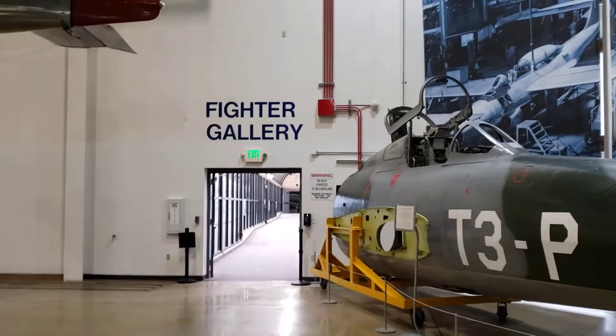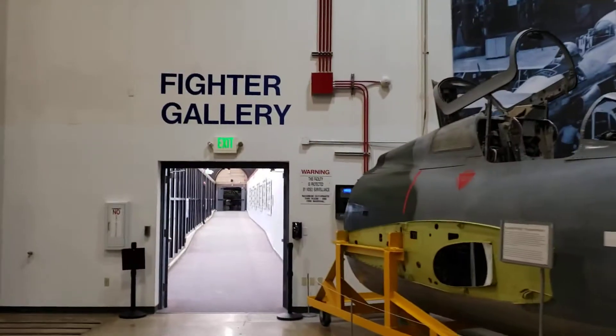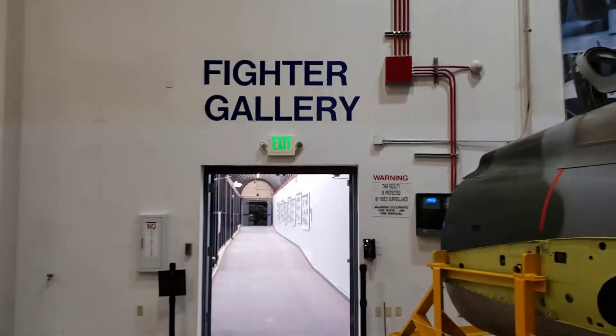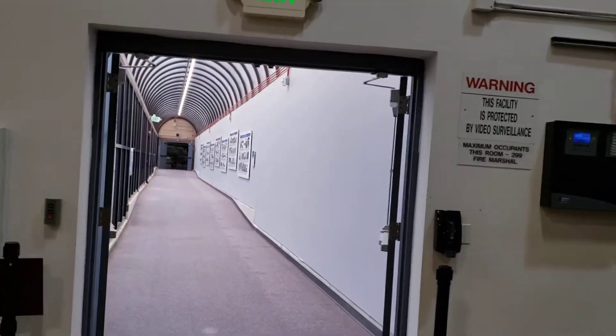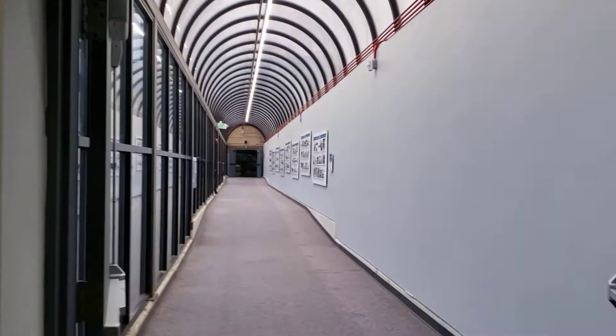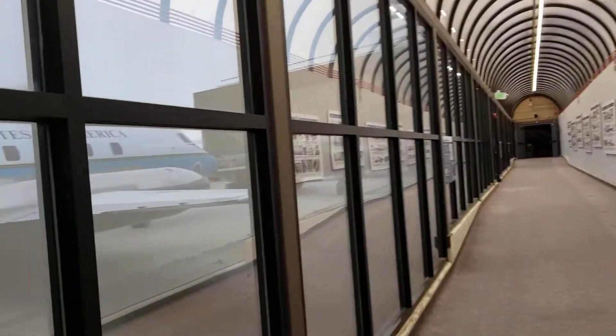Okay guys, I'm so excited. We're going into the fighter gallery — that's right, you heard that right. Which is right up my alley. I was supposed to fly an F-16. Obviously that didn't happen, so I'm obsessed with fighter jets.